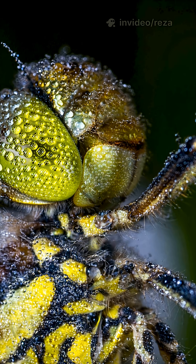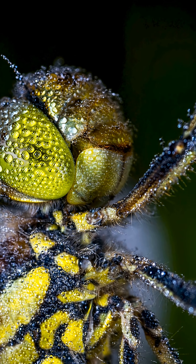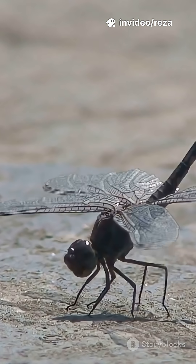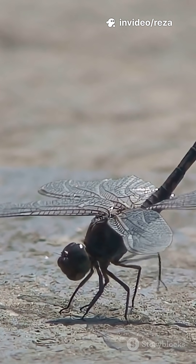How long do they live? Here's the twist. Most of their life is underwater as nymphs, usually one to three years, sometimes longer. Once they climb out, molt, and take flight, the adult phase is short — about a few weeks to a couple of months.